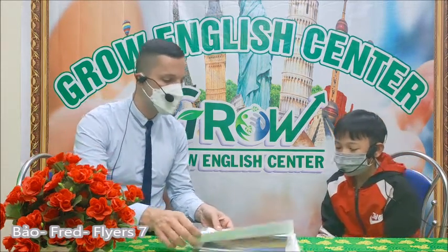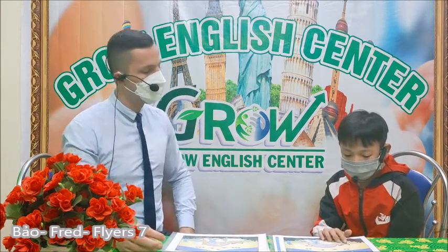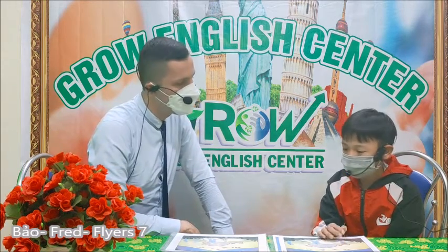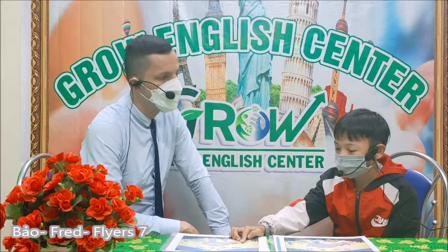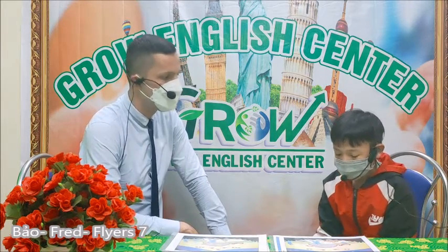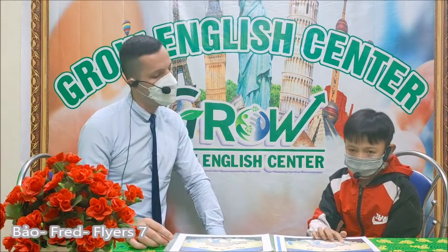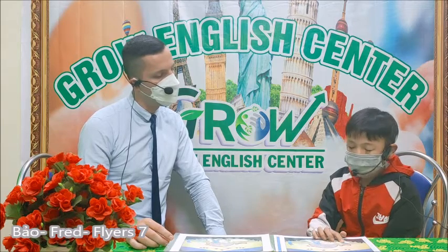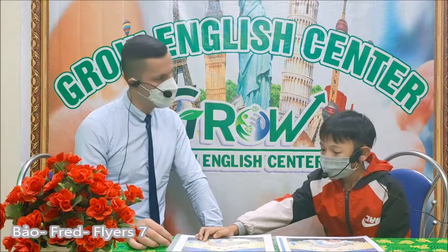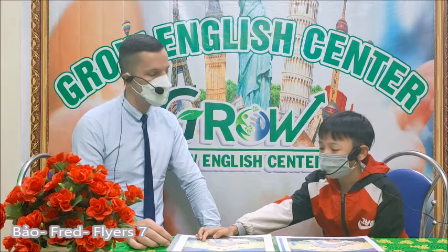Now, change these pictures and tell me the difference. The donkeys wear the red hat. But in this picture, the donkeys wear the blue hat. Yes. In this picture, the box is in front of the donkeys and oven. But in this picture, the box is in front of the chair and clothes.